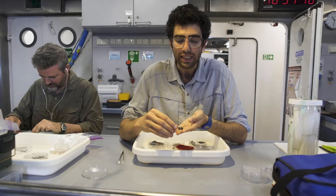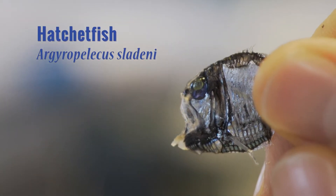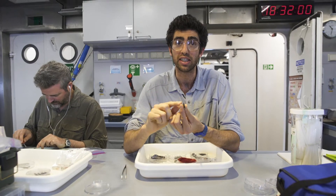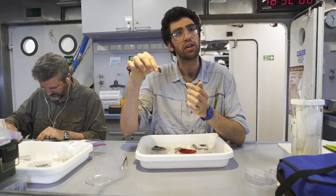This is a hatchet fish and its belly is also covered in those photophores. But my favorite thing is that it has vertically oriented eyes — its eyes are stuck in the upward position, constantly searching in the waters above it for prey that may be casting a shadow, making it easier for them to hunt.